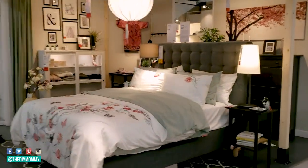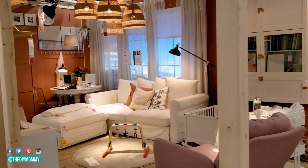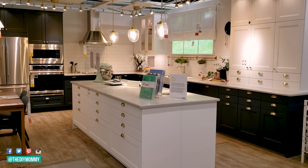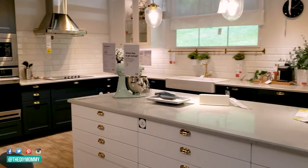I always like to go up the stairs into the showroom area — this is my tip number two. If you go look around the showrooms, you might find some ways to use items that you haven't thought of before. They have some wonderful ways of styling and organizing things that I think are really going to help you source your items as you walk through the rest of the store.